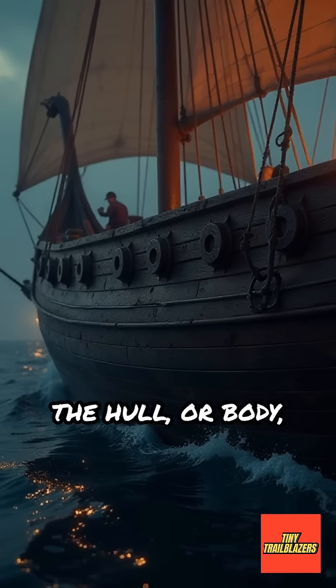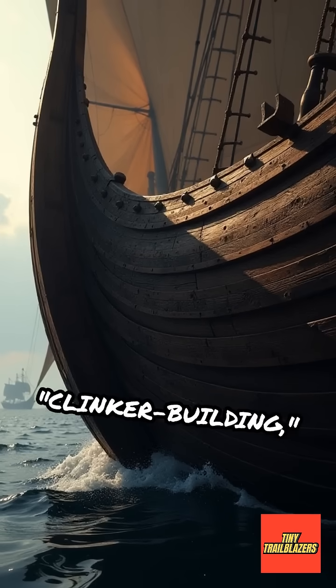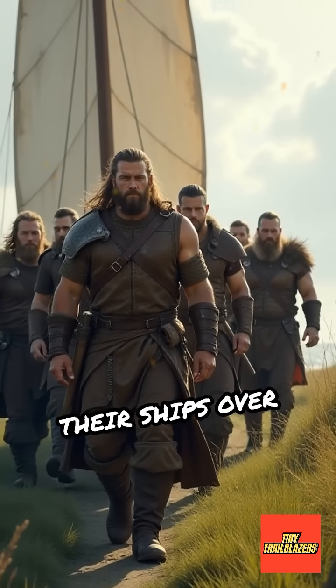The hull, or body, was built from overlapping planks, a technique called clinker building, which made the ship both light and strong. Because they were so light, Vikings could carry their ships over land if needed.